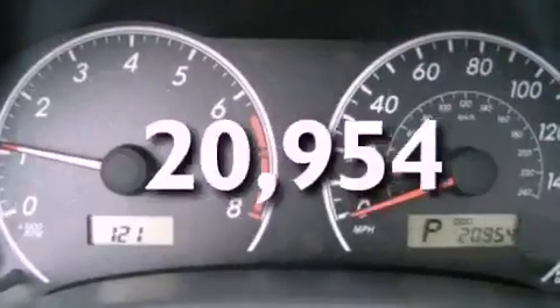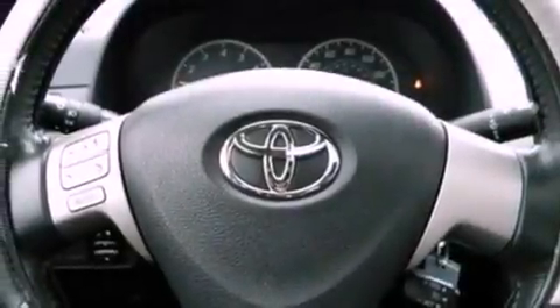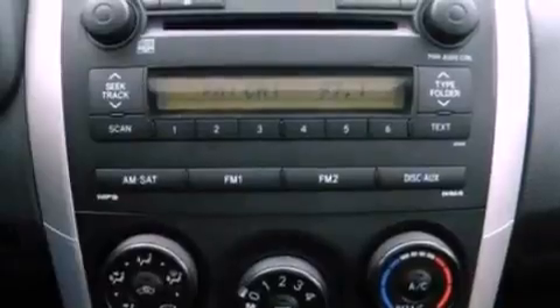This vehicle has less than 21,000 miles. With an EPA estimated rating of 35 miles per gallon on the highway, more money will stay in your pocket rather than pour into the fuel tank.